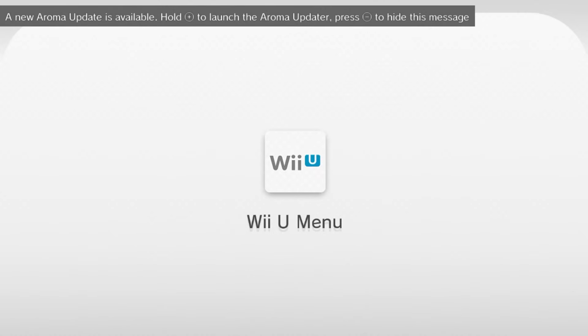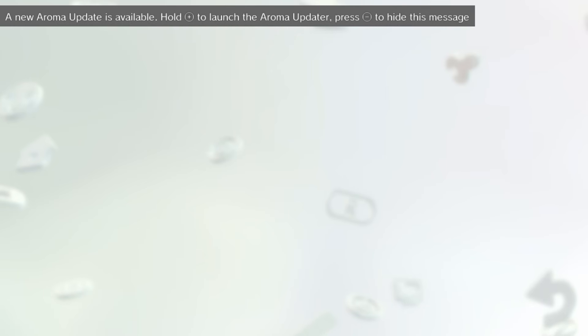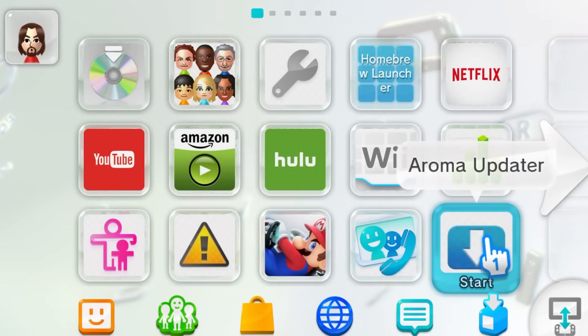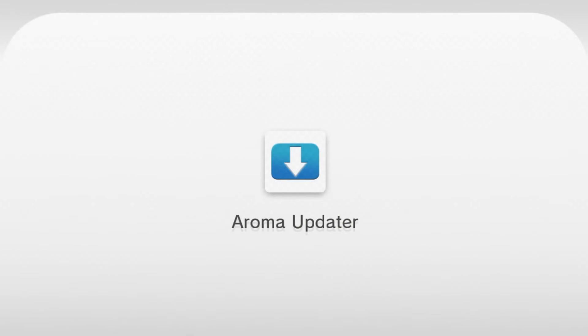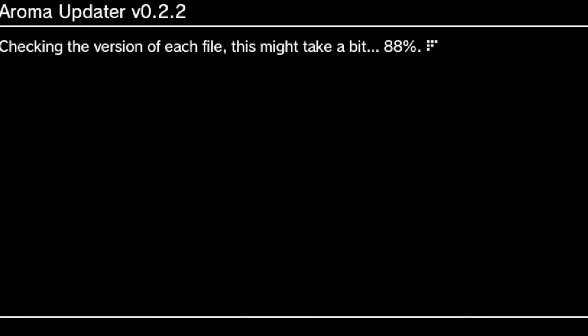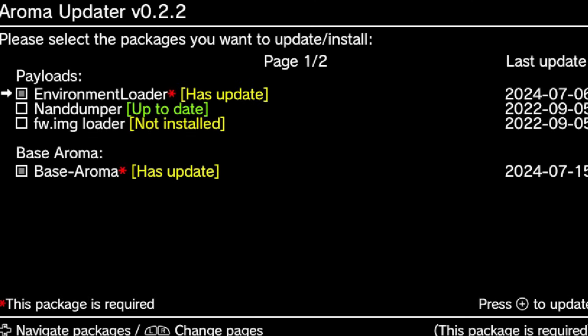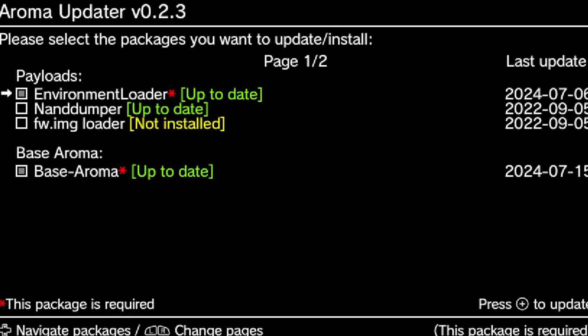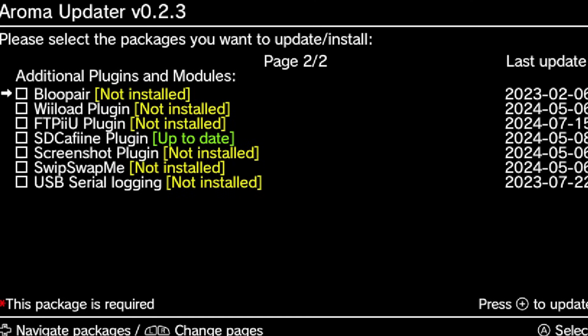It will give you a notification when you turn your Wii U on in the top left, and you can just press plus and it'll take you to the Aroma Updater. Otherwise you can just head to your Aroma Updater app and do the same thing from there. Machel made it really slick and easy to update your custom firmware without even having to take your SD card out, which is fantastic. Along with your custom firmware you can also update your plugins, including Blue Bear which had a really big update as well.